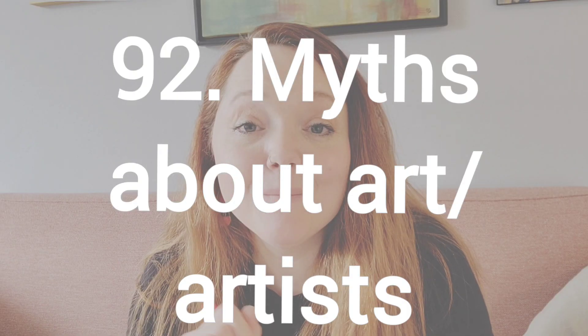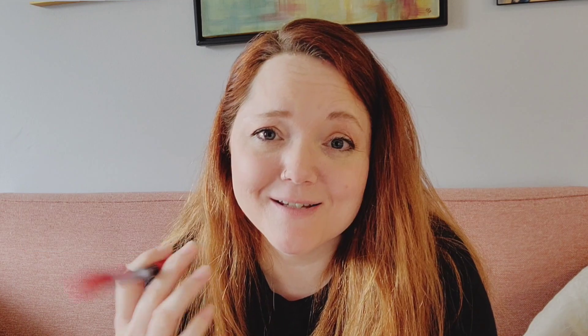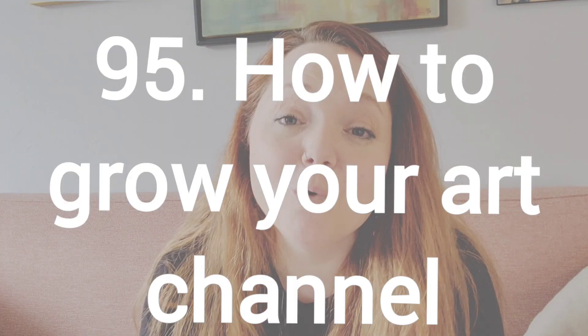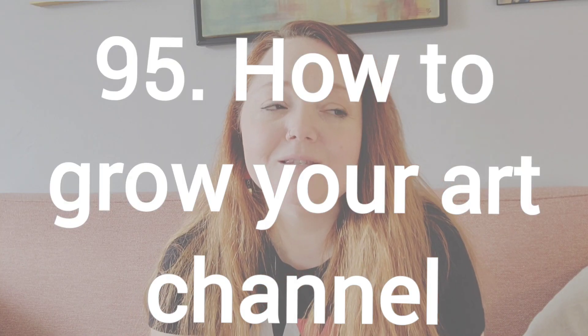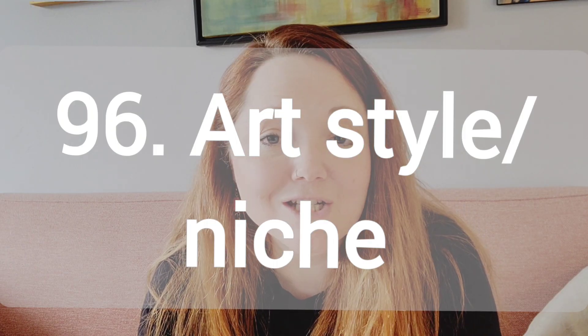Number 92, myths about artists. Number 93, share your successes as an artist. Number 94, share your failures as an artist. Number 95, how did you get your art channel to grow? For me, it was the short speed. Number 96, how did you find your art style or niche?